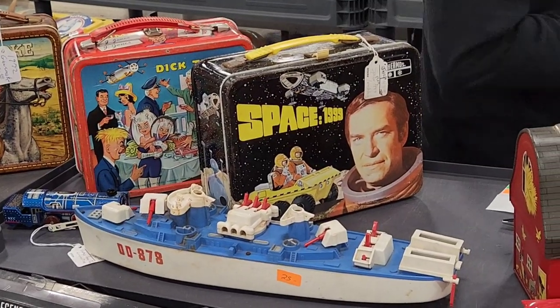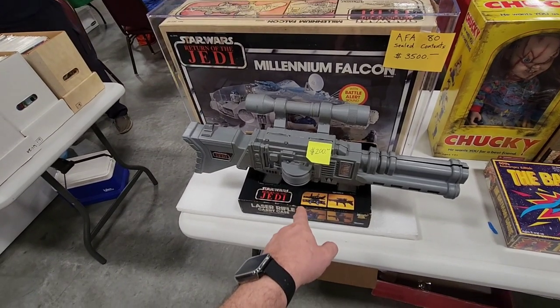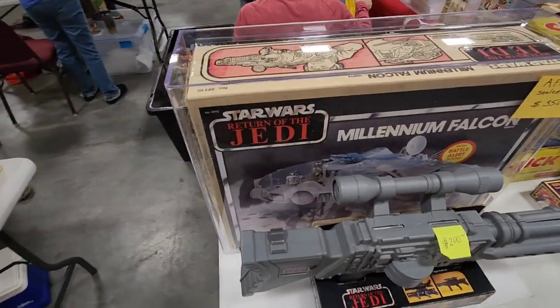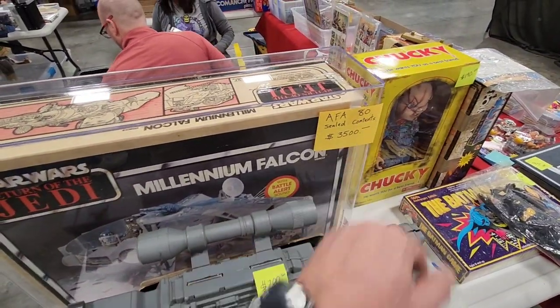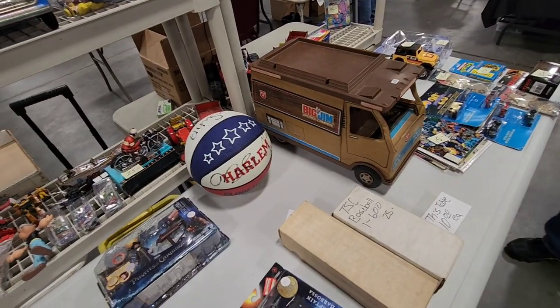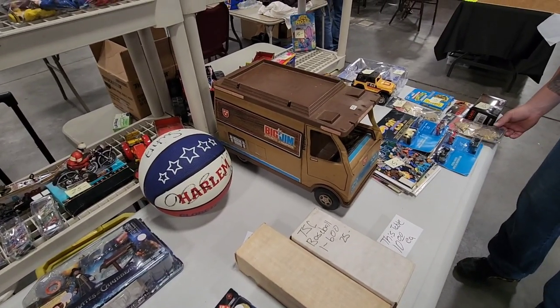He's got this old carry case gun here from Return of the Jedi — the laser rifle, he's $200. But check this out — he's got a Millennium Falcon in his plastic case, AFA 80 right there, sealed contents. $3,500 for him. The first big gem I've seen. But it's this camper right there for $25 — actually not too bad.